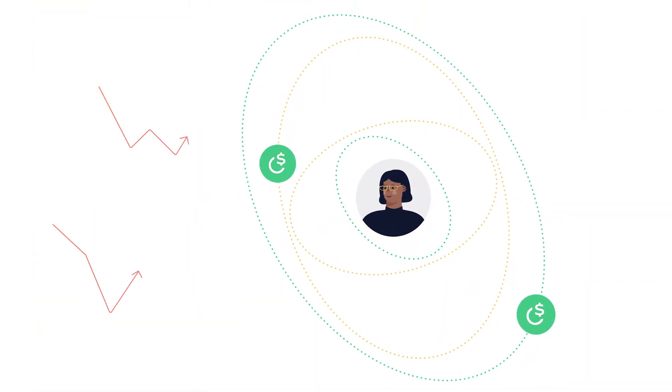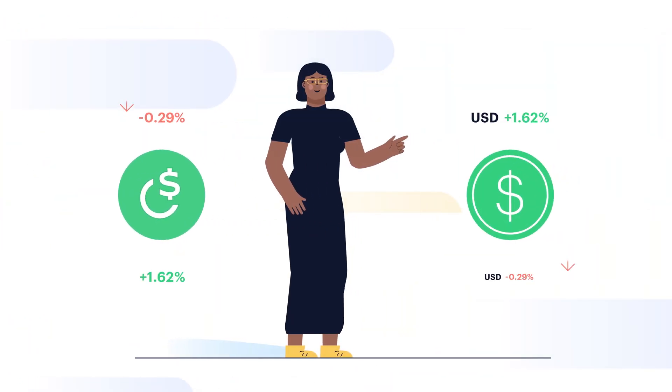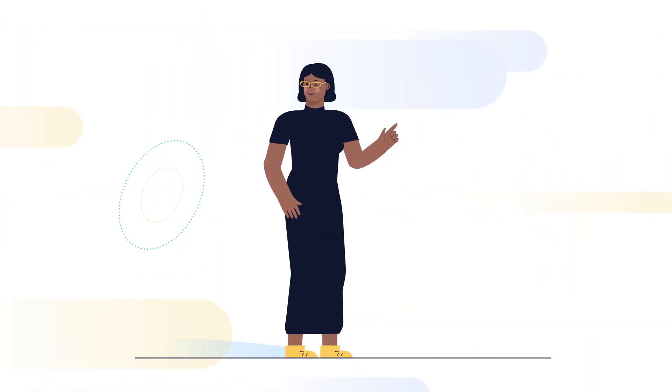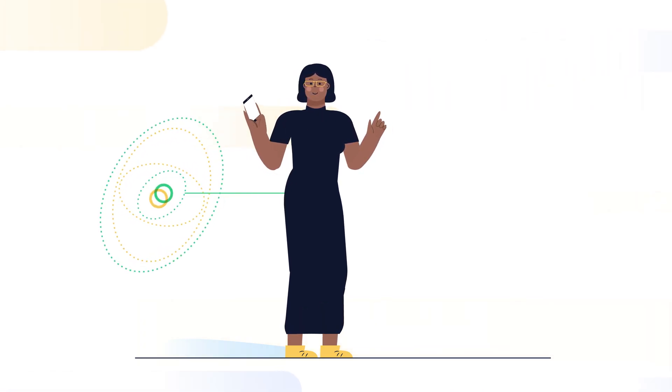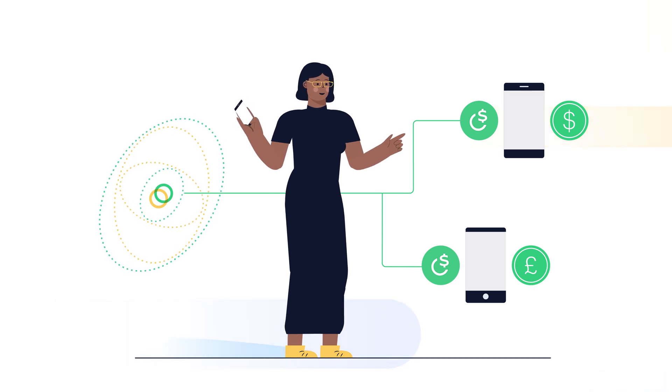Like other stable coins, Cello dollars reduce volatility risk for everyday people like Zoe by following the price of the US dollar. But since the Cello platform is built to be mobile first, Zoe can transact with Cello dollars on any mobile phone using an application that is compatible with Cello.